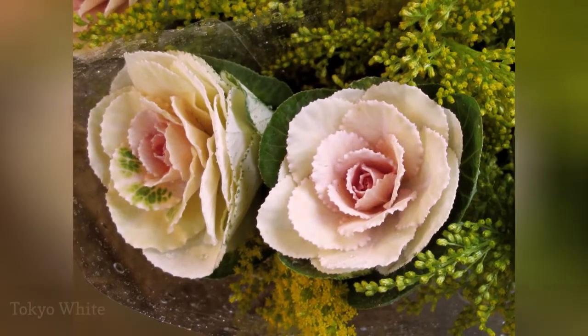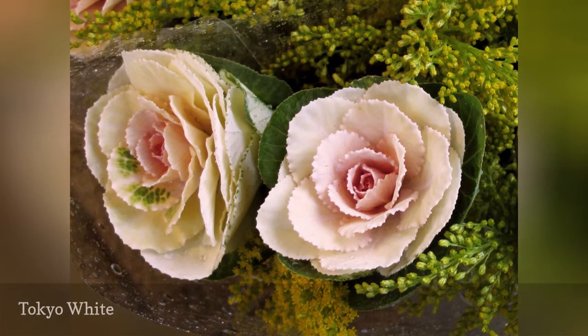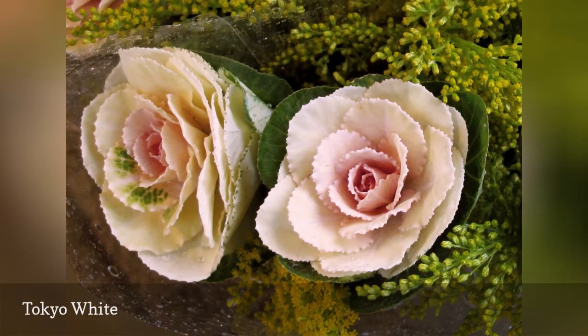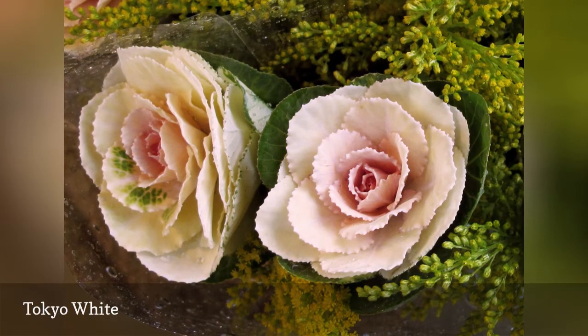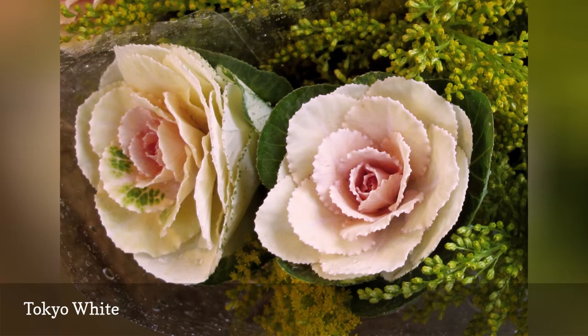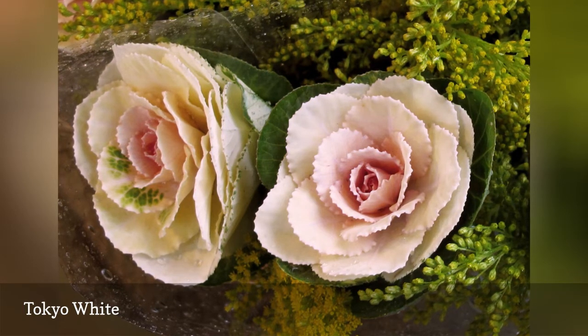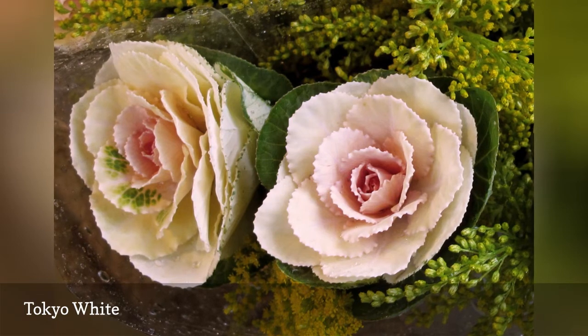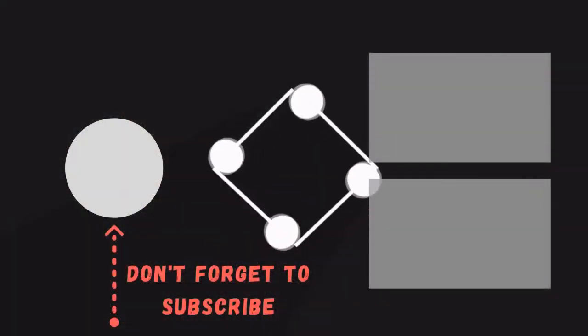The large lusty leaves of Tokyo White will satisfy any floral craving you feel during winter's deprivation. Round green leaves transition to white with veining and a creamy blush center that looks stunning in a mass planting. Tuck a few Tokyo White plants into a window box planting and add some evergreen accent branches for a design worthy of a magazine cover.